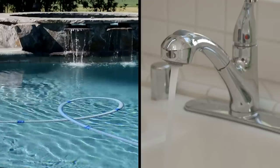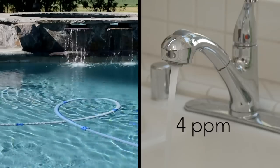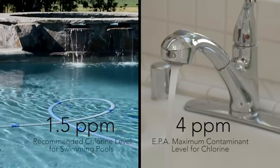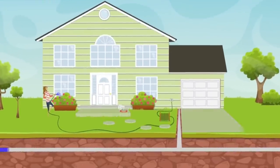Most people are complaining about their tap water because of the high level of chlorine — it makes it smell bad and taste bad. What people don't realize is that there's more chlorine in tap water than there is in a typical swimming pool. That's one reason you want to use a Life Source system to eliminate that chlorine from tap water.